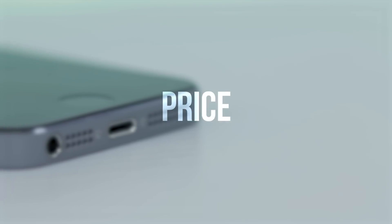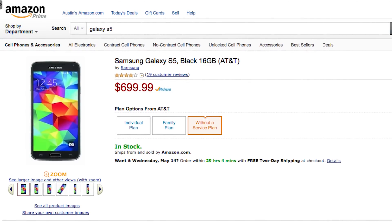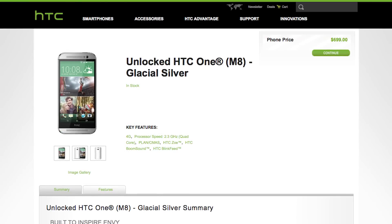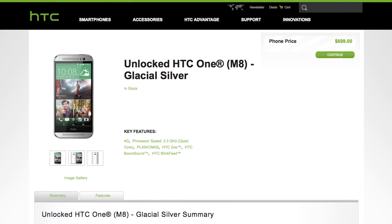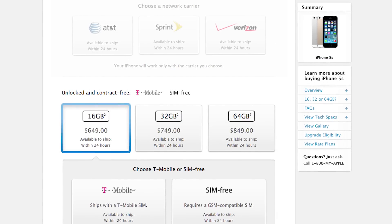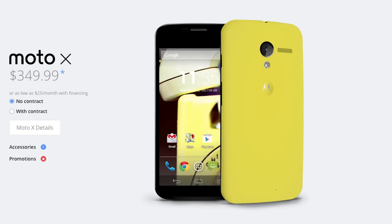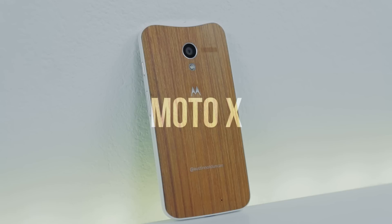Last but not least, we have price. As of May 2014, the unlocked Galaxy S5 and HTC One M8 both come in at $700, with the iPhone 5S at $650. Compare that with the fully customizable Moto X at a much more reasonable $350 off contract — making the Moto X the clear winner on price.